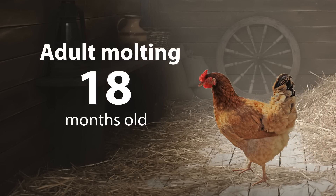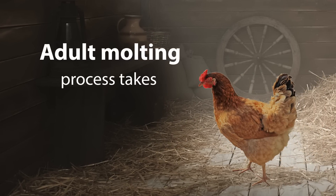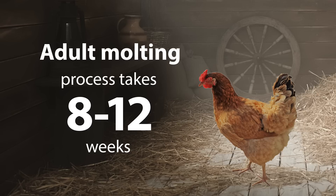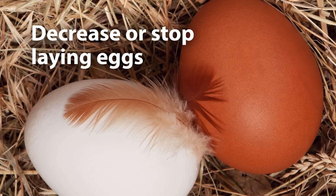Adult molting happens around 18 months old, usually in late summer or early fall. This process takes eight to twelve weeks and is normally triggered by decreasing daylight hours. During this time, hens will also decrease or stop laying eggs.